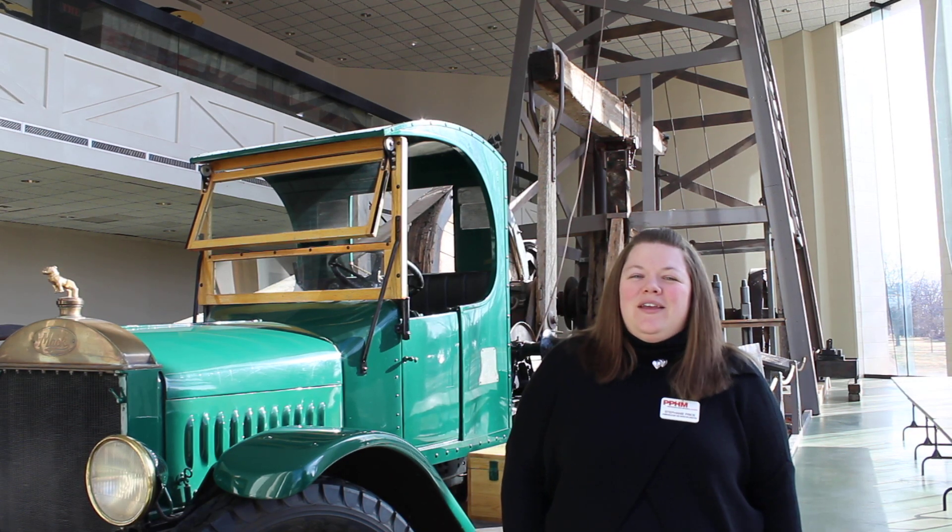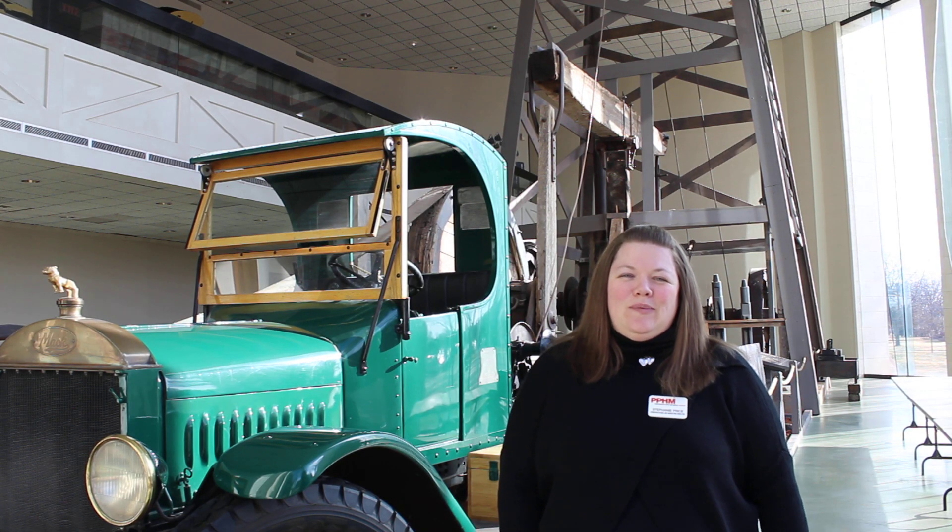Hi, I'm Stephanie Price, Marketing and Communication Director here for the Panhandle Plains Historical Museum.